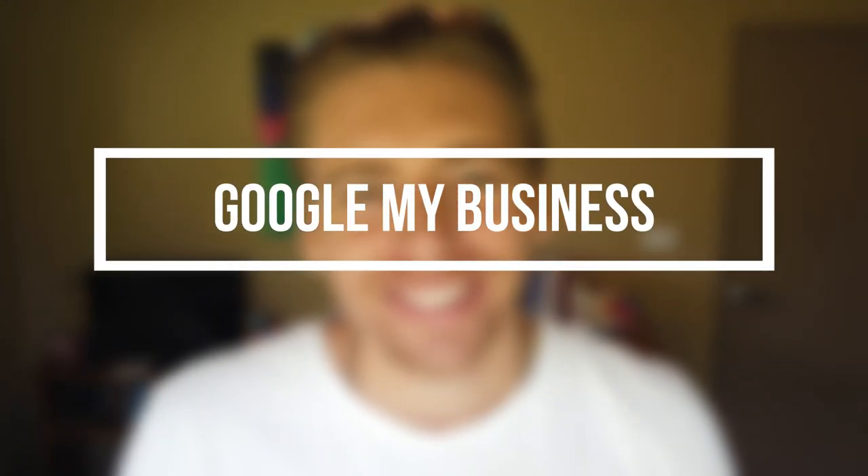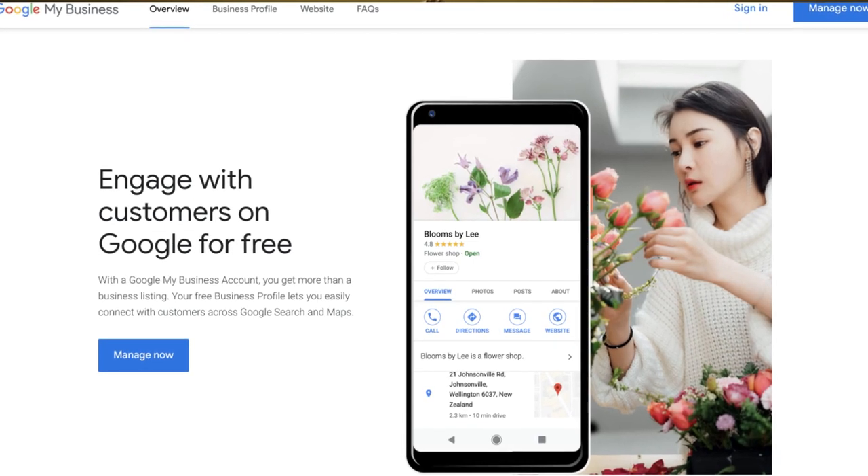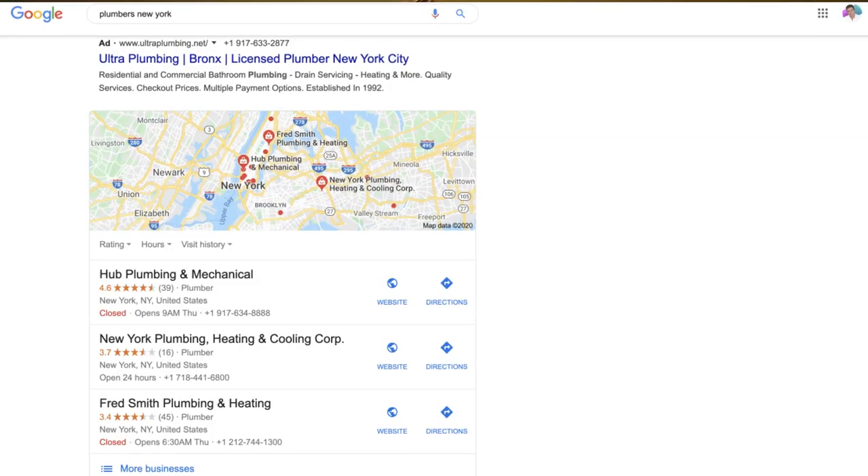Now the first way to get customers for free without a website in 2020 is to use Google My Business. I talk about Google My Business a lot on this channel because I cannot emphasize how powerful and important Google My Business is for local and small business owners. Essentially what Google My Business does is it puts your business on Google Search and Google Maps.